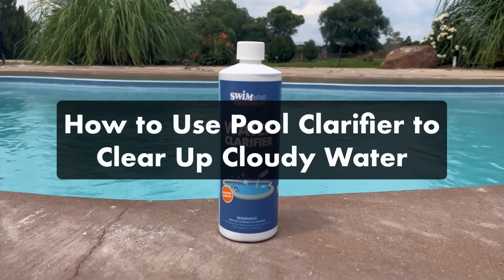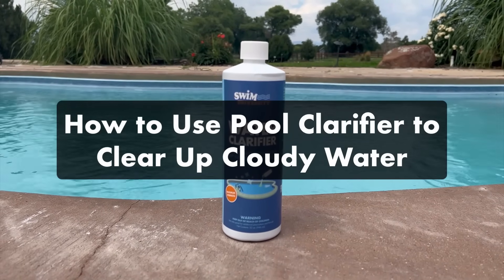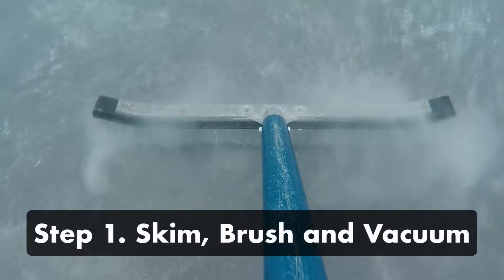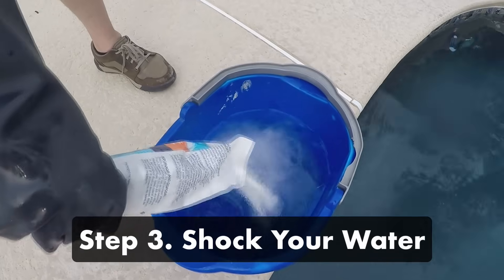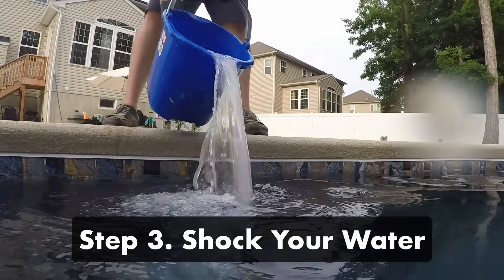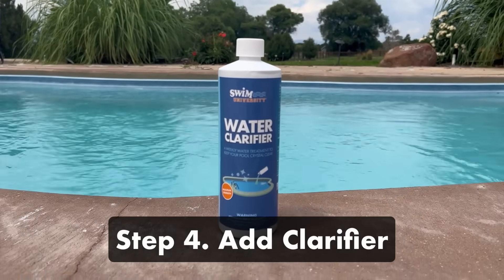If your pool is only mildly cloudy or you don't mind waiting an extra day, here's how to use pool clarifier. First, skim, brush, and vacuum your pool to loosen particles and remove larger debris. Then test and balance your alkalinity and pH. Next, shock your water — this will remove any early-stage algae growth and help rebalance your chlorine levels. Run your filter and let the shock dissolve overnight. Then retest your water, and after your pool shock has dissipated, add water clarifier. Keep your filter running 24/7 while the water clarifier is working — the filter will collect the clumped-together particles.